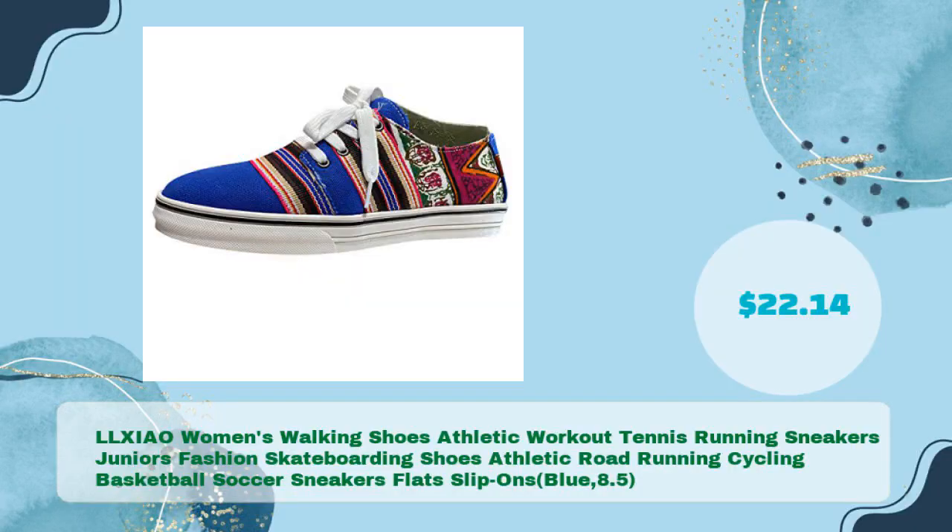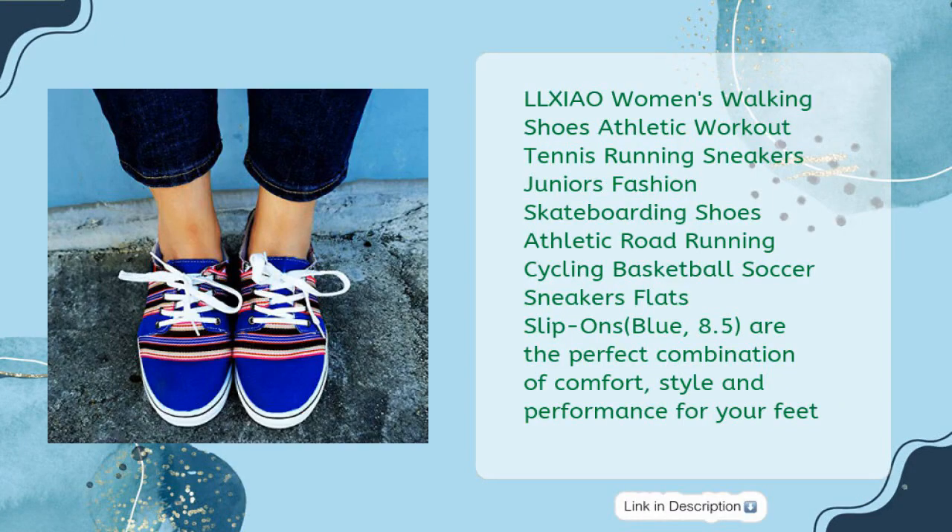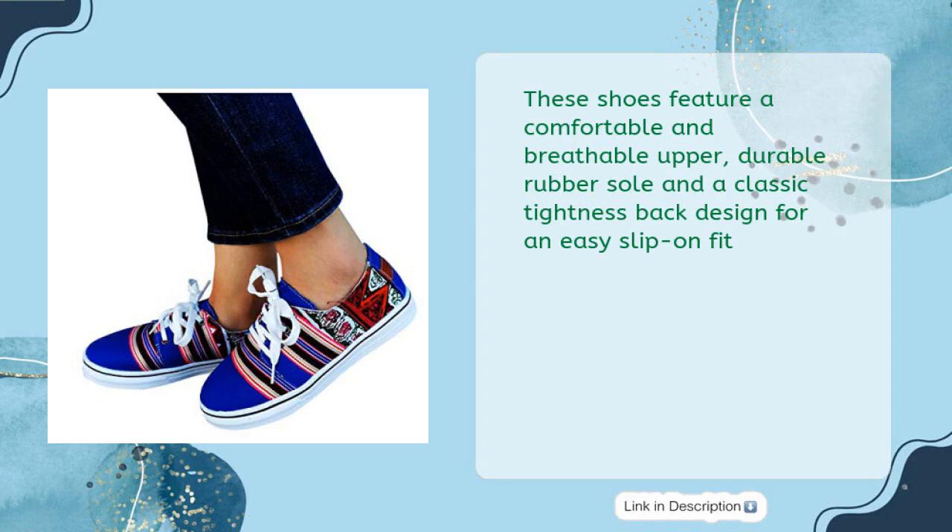The LLXIAO Women's Walking Shoes Athletic Workout Tennis Running Sneakers — covering Skateboarding, Road Running, Cycling, Basketball, and Soccer — Flats Slip-Ons in Blue, size 8.5, for just $22.14, are the perfect combination of comfort, style, and performance. These shoes feature a comfortable and breathable upper, durable rubber sole, and a classic elastic back designed for an easy slip-on fit.